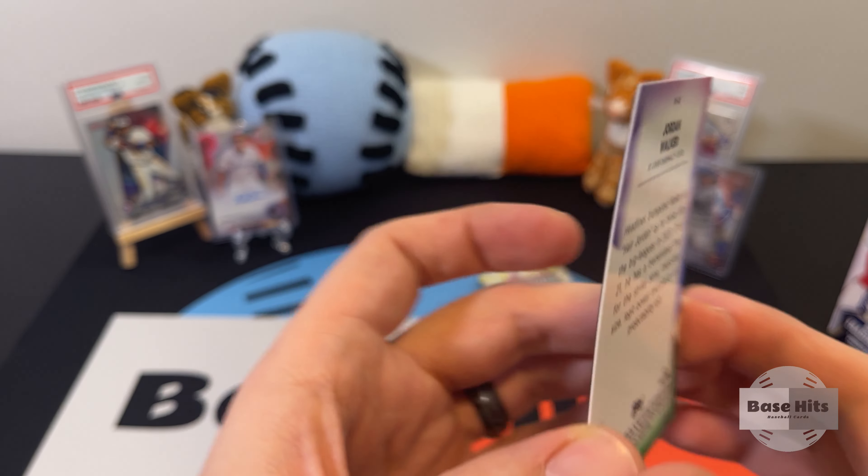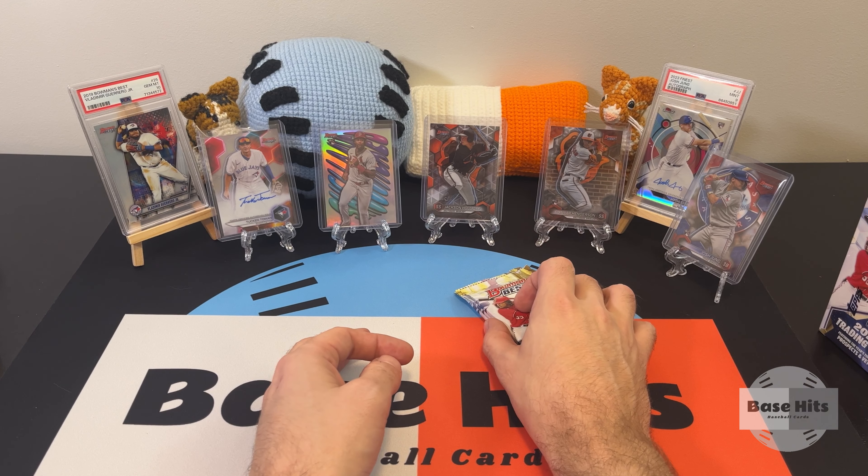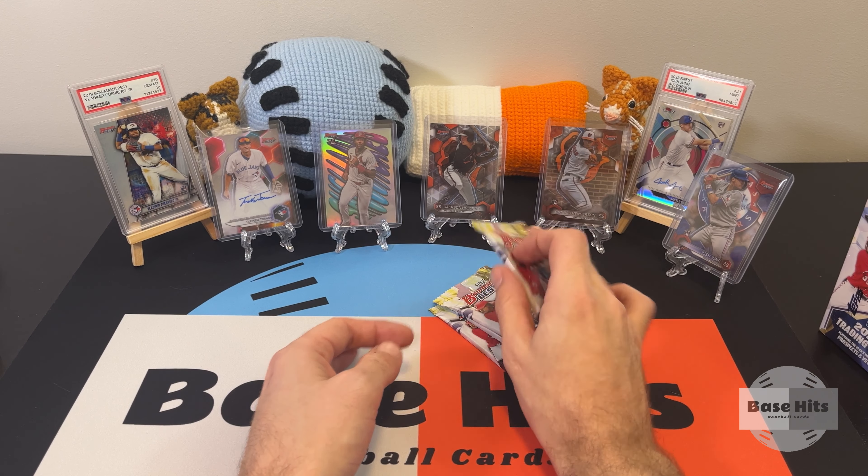All right, I'm back — I had to freshen up the background with those cards. Some really nice cards in those first two packs, so let's keep it going. We've got four more packs from the first mini.